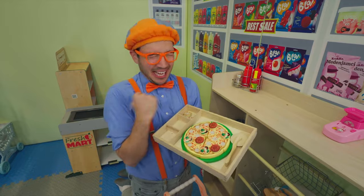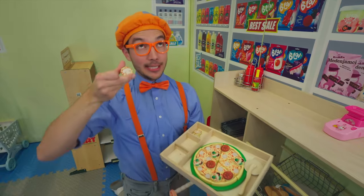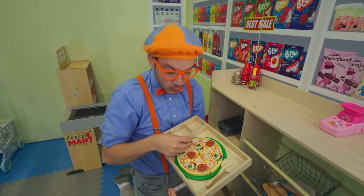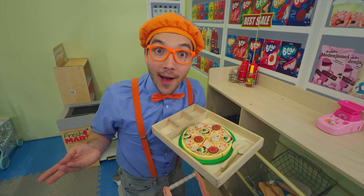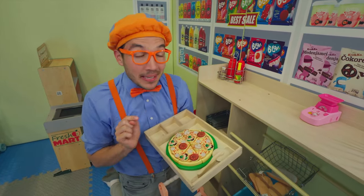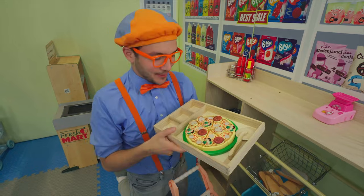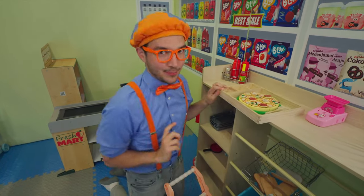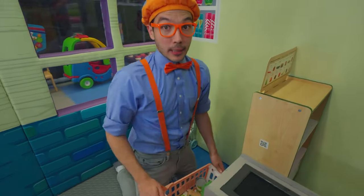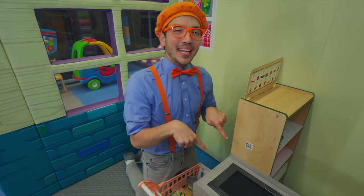Do you have a favorite topping you like on your pizza? I like that too! But before we eat this pizza, we need to buy all the food we picked out — we can take it to the register! Looks like we got a lot of groceries! Let's put it on the conveyor belt!